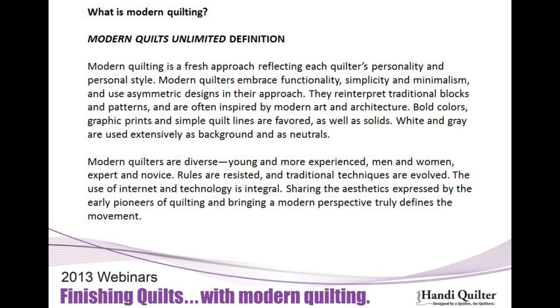I'm Vicki Anderson, and I produce Modern Quilts Unlimited and Machine Quilting Unlimited magazines. This modern aesthetic has a lot of interest with everybody. We thought we'd start by giving you a definition of what modern quilting is. It's basically a fresh approach to traditional quilting. People are embracing functionality, asymmetric designs, reinterpreting traditional blocks and patterns, using solids, bright colors, grays, whites for backgrounds, and graphic materials. Modern quilters can be anybody — there's no set group. It's just a different way to look at things.